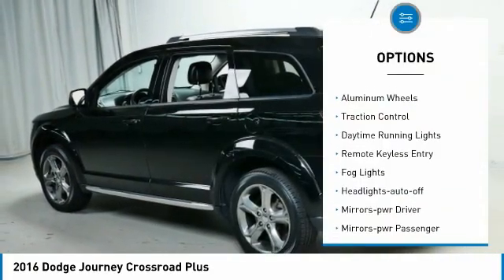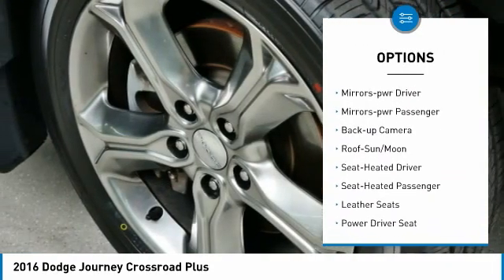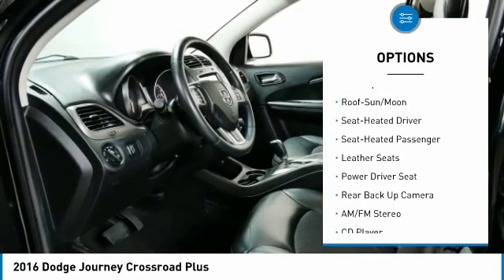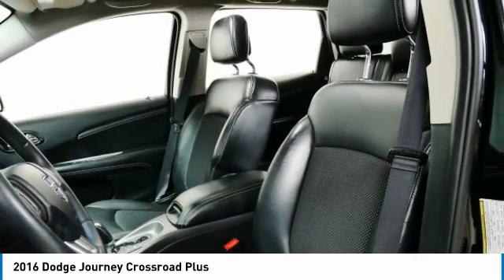All-wheel drive, aluminum wheels, traction control, daytime running lights, remote keyless entry, fog lights, headlights auto-off, mirror memory, mirrors power, passenger, backup camera.